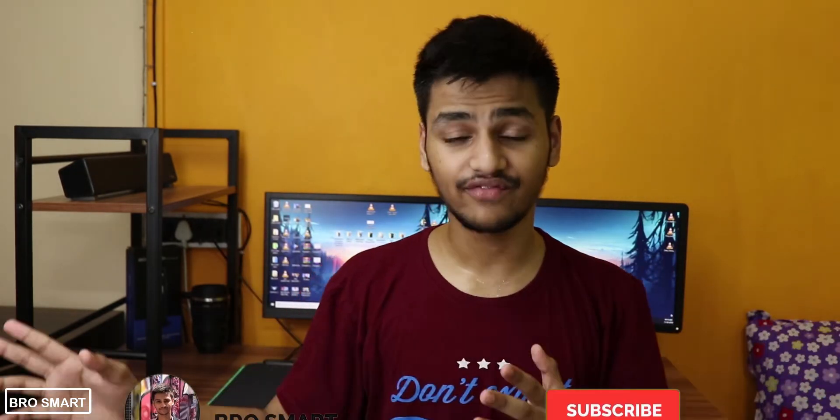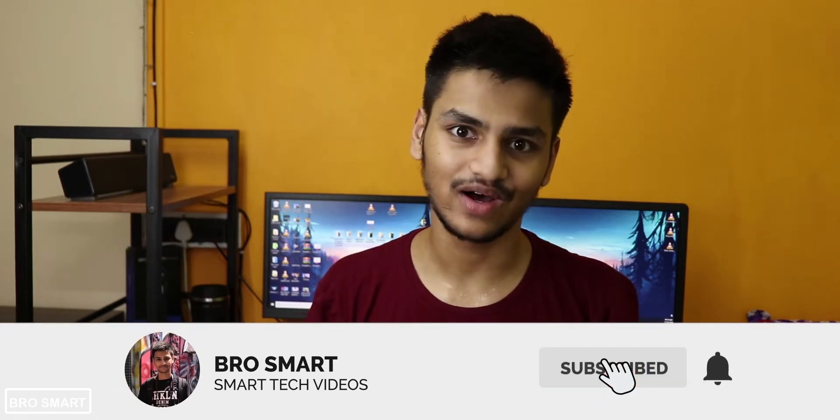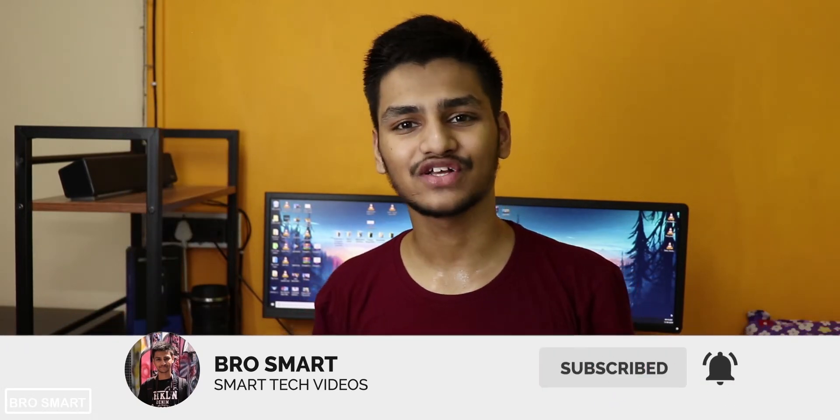If you enjoyed watching this video, smash the like button and subscribe to BroSmart for more comparison videos, photography videos, and review videos. Thank you so much for watching — this is BroSmart and I'll see you in my next video.